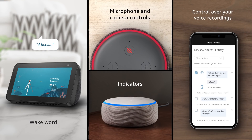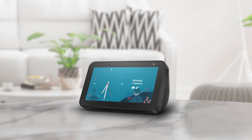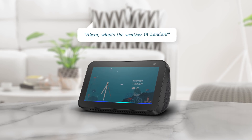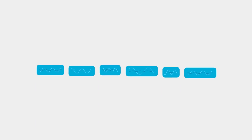Alexa and Echo devices are designed around your privacy. When you want to talk to Alexa, you have to first wake your device by using the Wake Word. For example, 'Alexa, what's the weather in London?' Only then does the device begin sending your request to Amazon's cloud, where your request is received, processed, and securely stored.